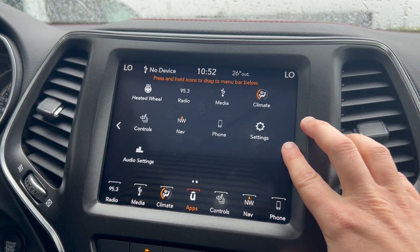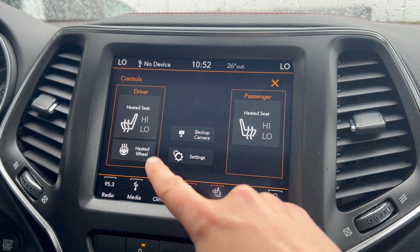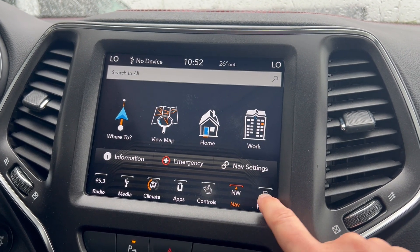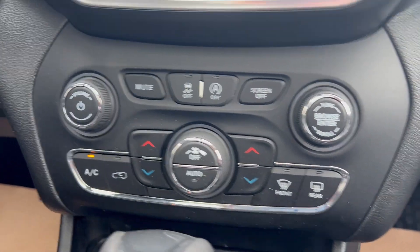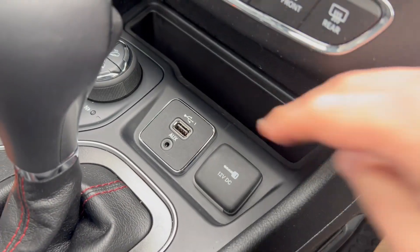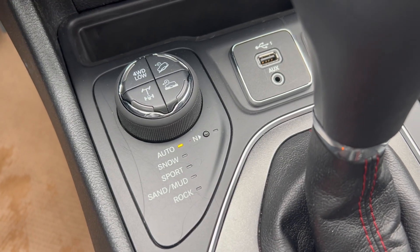Access to some of the apps that are included in through there. Navigation is equipped in there and of course your Bluetooth capabilities. Just below that, access to all of your basic audio media controls and climate control options. Your USB port hookups just below there, and your select terrain options.